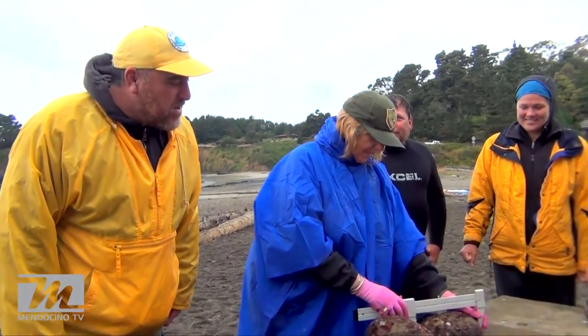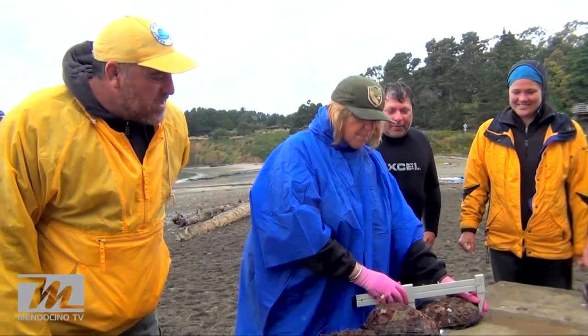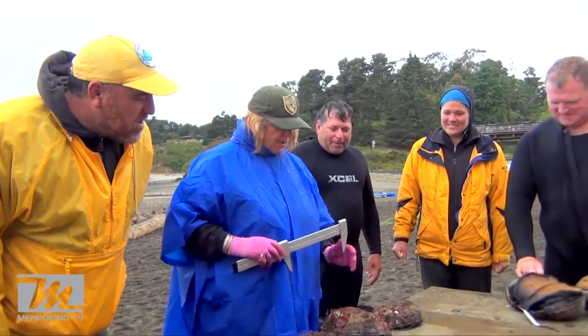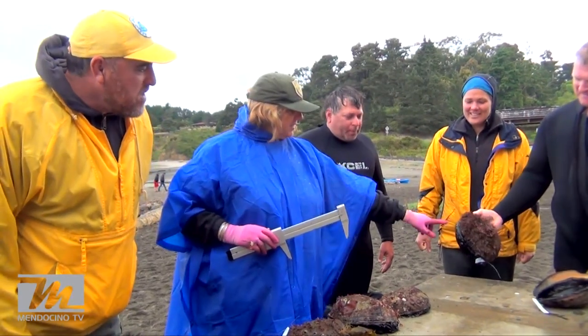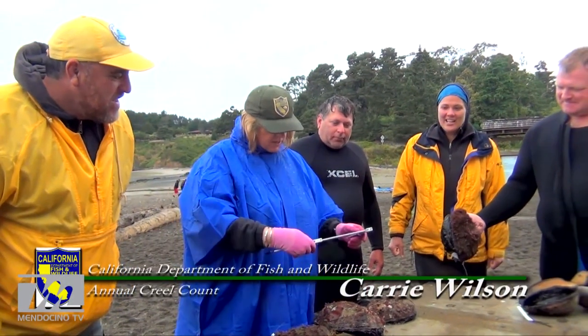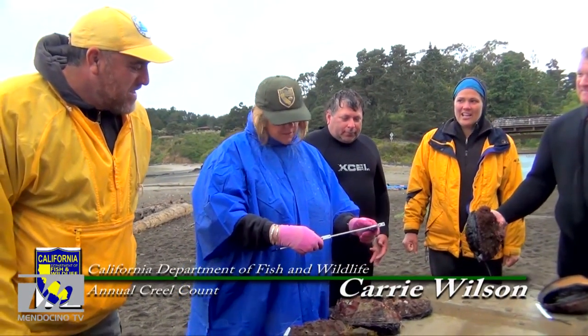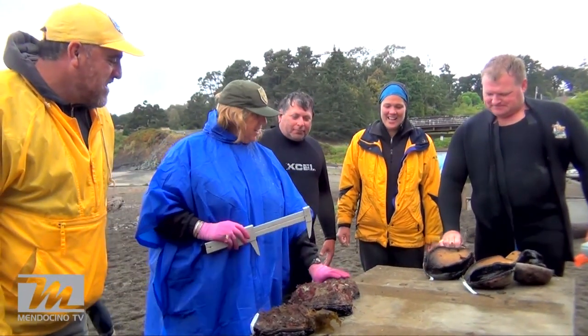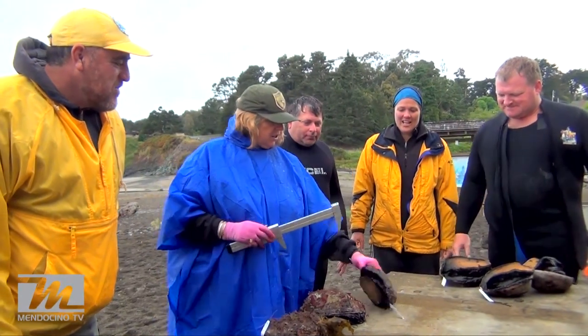So exactly what are you doing here? You're measuring the abalone. We're measuring some monster size abalone here. How big is monster here? Well, this one is almost a nine inch. That's a nine incher. This one right here is eight and a half, or eight and a quarter inches. Very nice. They got all these diving — did a really good job.